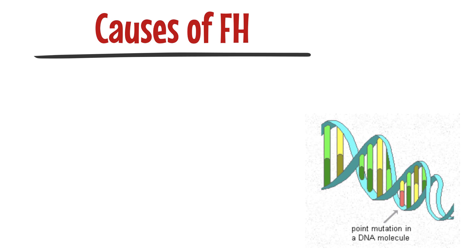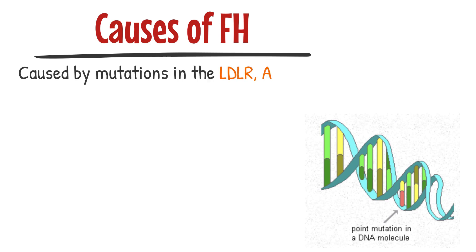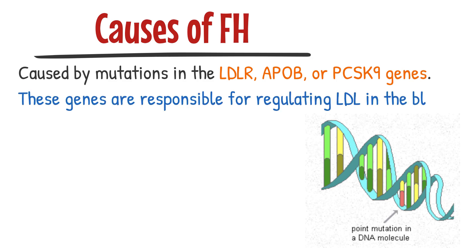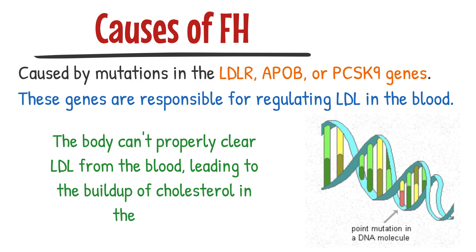The causes of familial hypercholesterolemia: it's caused by mutations in the LDLR, APOB, or PCSK9 genes, which are responsible for regulating the amount of low-density lipoprotein, or bad cholesterol, in the blood. When these genes are mutated, the body can't properly clear LDL from the blood, leading to a buildup of cholesterol in the arteries.